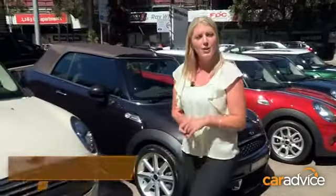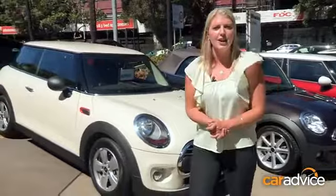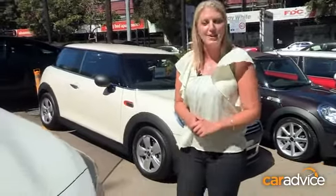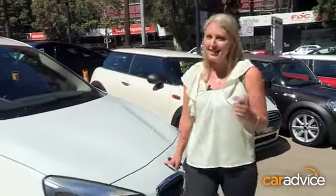Love them or hate them, run-flat tyres are here to stay. So what are the pros and the cons? And what happens when you get a flat run-flat? BMW are the largest fitter of run-flat tyres as original equipment, and they've agreed to help me with a little experiment. I'll need a car — I think I'll take this one — and a drill.